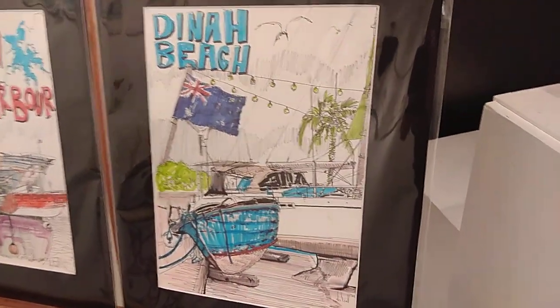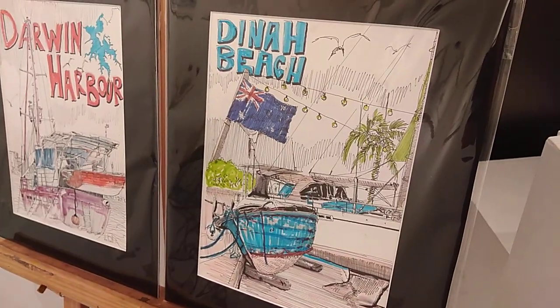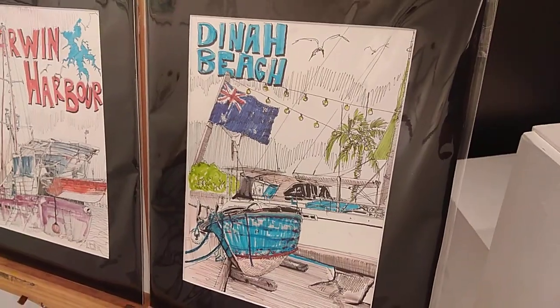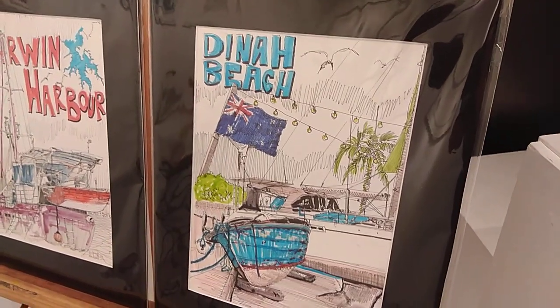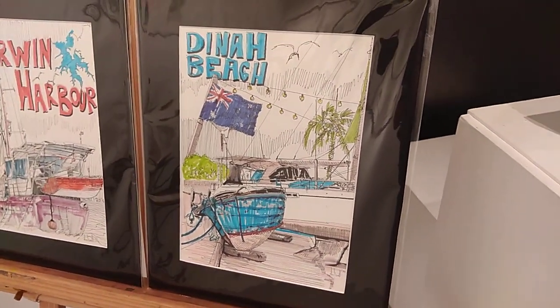This is a very typical scene within Dinah Beach — quite higgledy-piggledy. Bits of flag flying next to the cafe where you might have something to eat. The lights streaming over the cross top, birds fluttering across, a yacht and a boat in the foreground.